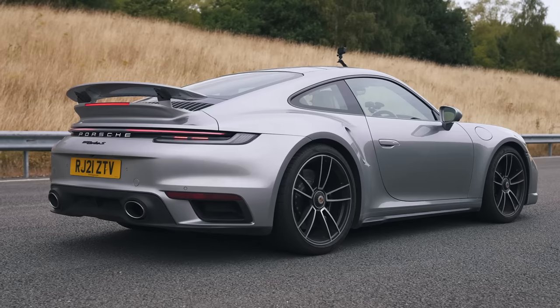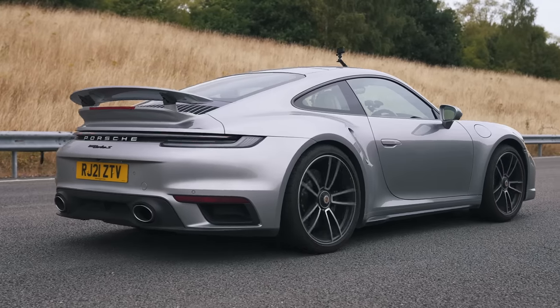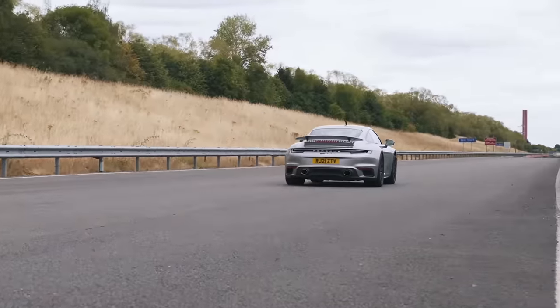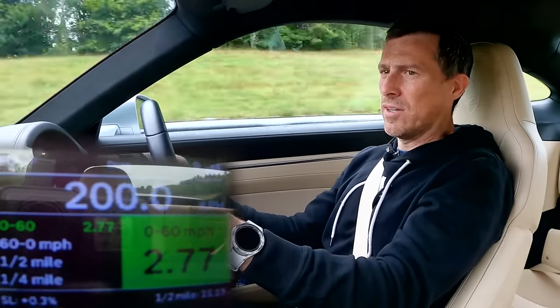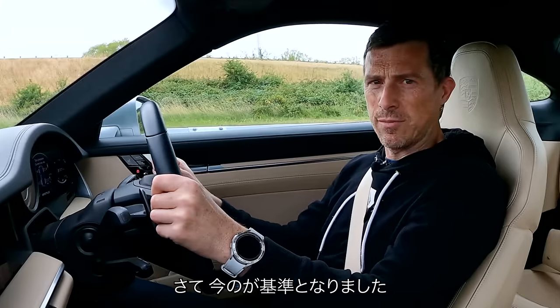Here we go. 2.77 seconds to 60, and the quarter-mile is 10.52. There you go — that's the baseline, the times to beat.